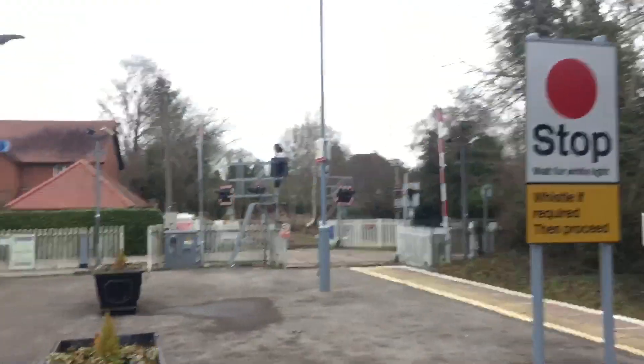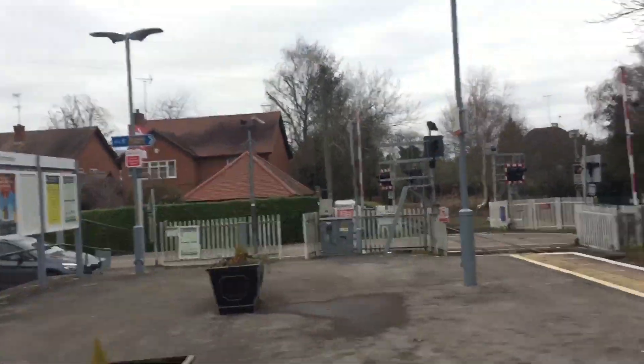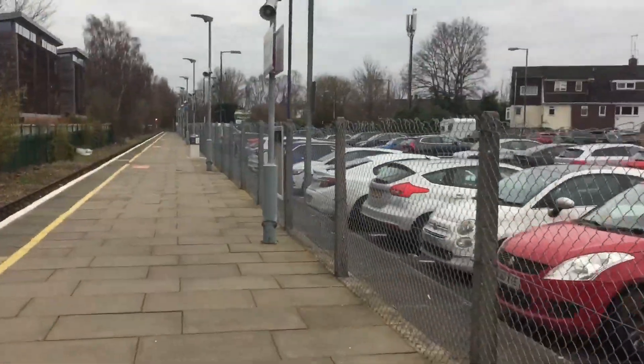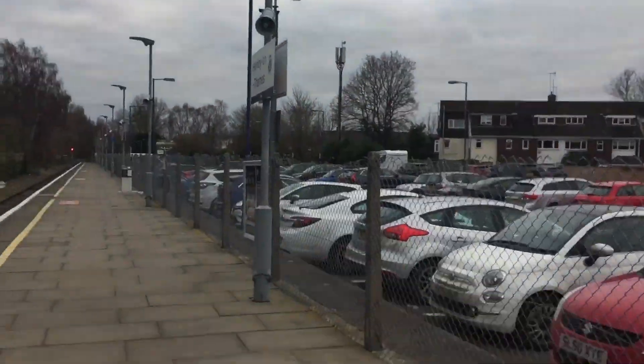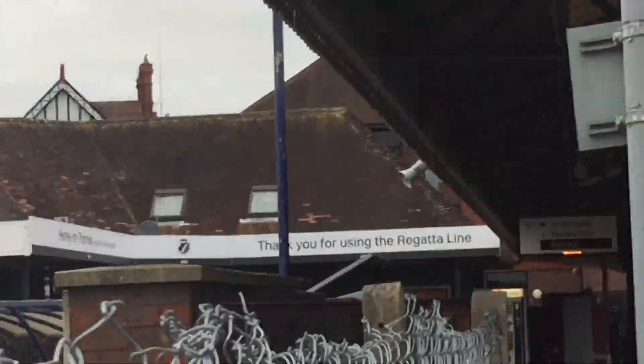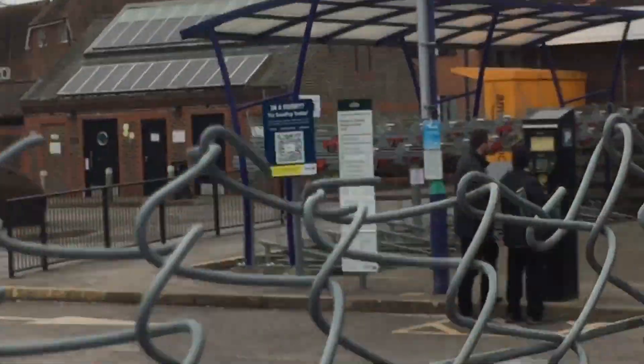That's all really. That's Shiplake Station. You've got a crossing there, a few houses. This is Henley-on-Thames Station. The sign is there. It's a pretty nice station. There's a lot of cars.